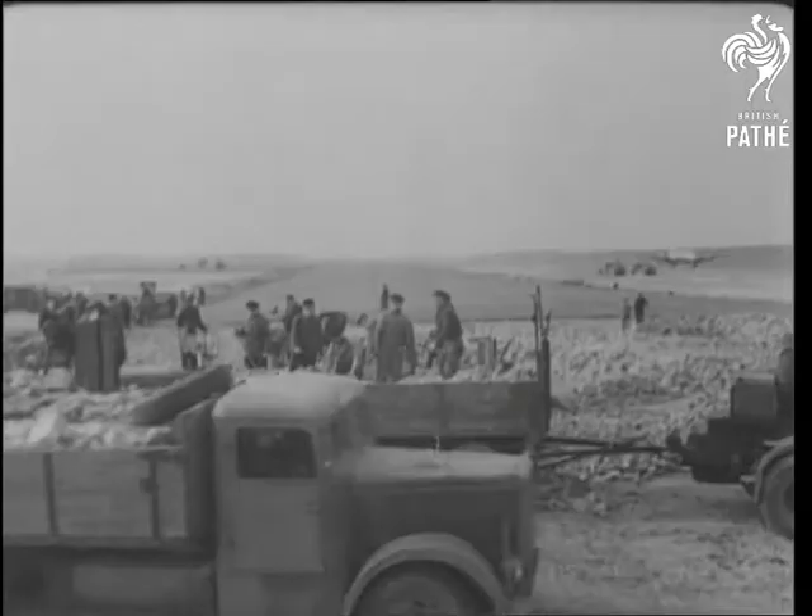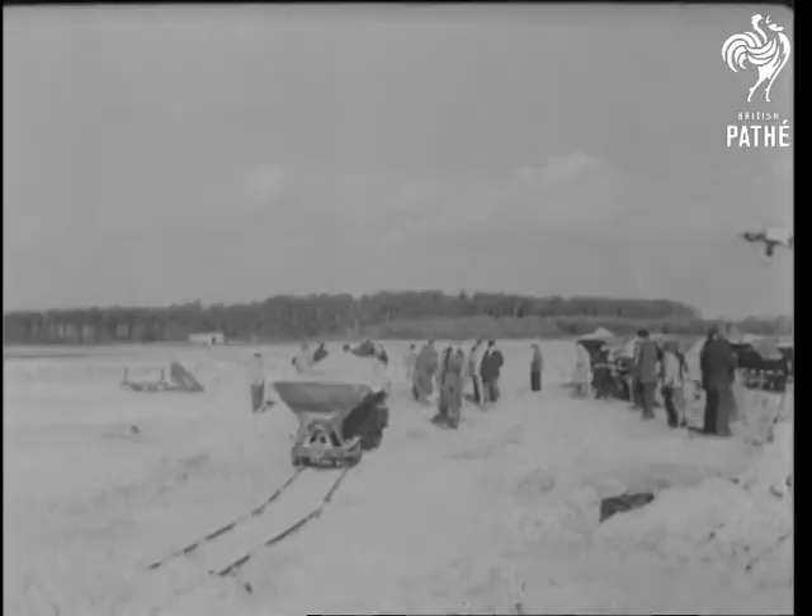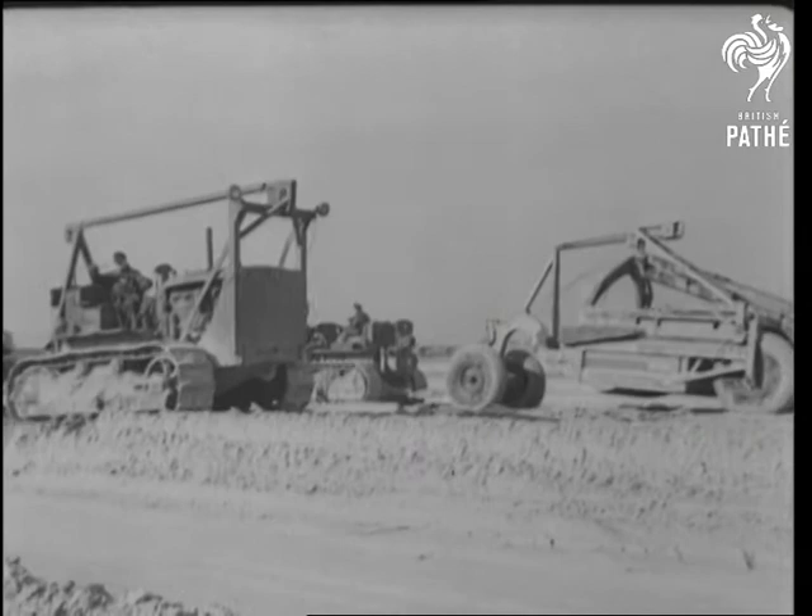Gatow airfield is an hour's flying time away for planes based near Kiel. Bearing on one runway the full brunt of airborne traffic for the first four months of the airlift, Gatow now has a second airstrip under extension.